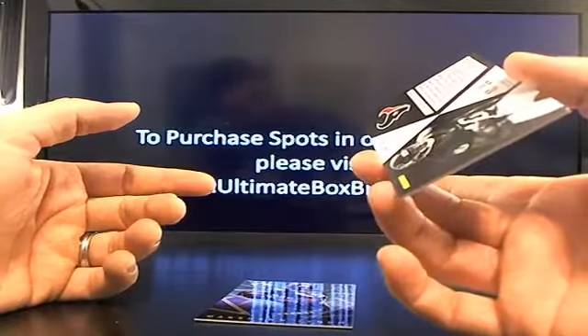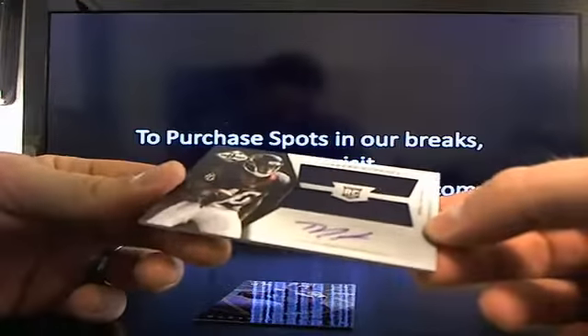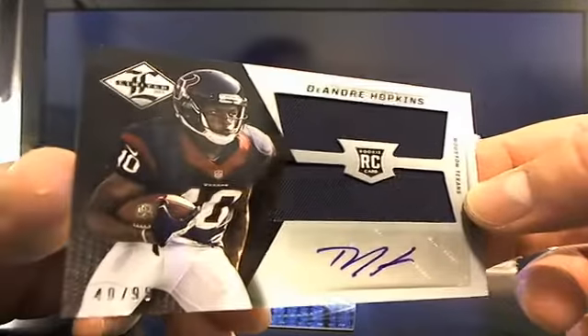That's pretty nice. The card has no name on it — it's just the rookie card — so hopefully that's not what it is permanently.